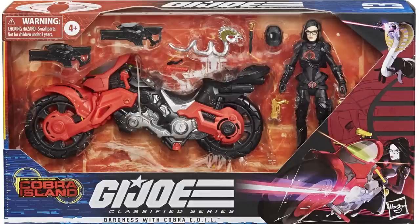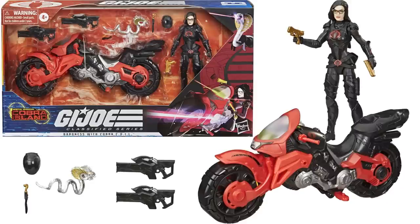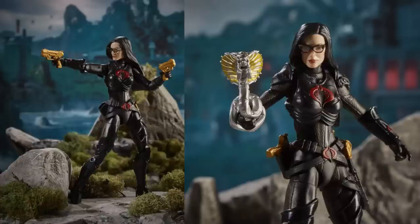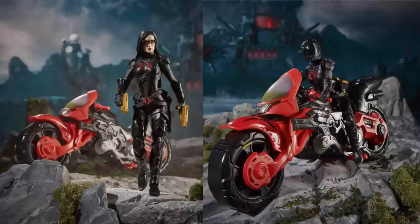Our most sought-after, which was one of the hardest to find, is Baroness with the Cobra Coil — very first figure, second female in the wave, figure number thirteen. I love this motorcycle. Got that snake as a gun on her arm, really cool, got the helmet you can switch off. Love Baroness — I hope they re-release her one of these days because I never was able to find this one. There's the back of the box, her with the gold gun leaning against the bike, that snake on her arm, and her with the helmet on the bike.